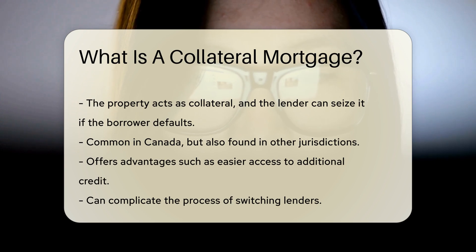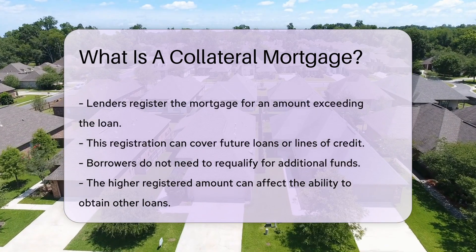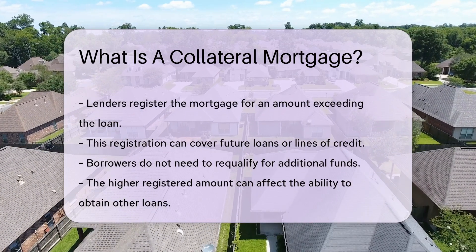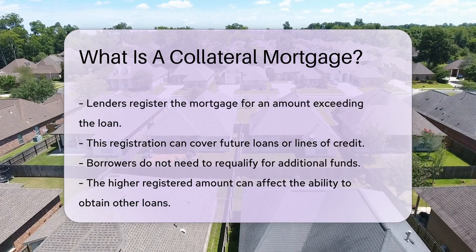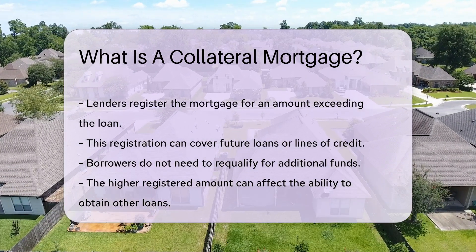It offers advantages such as easier access to additional credit. However, it can also complicate the process of switching lenders. When a borrower takes out a collateral mortgage, the lender registers the mortgage for an amount that exceeds the loan. This registration can cover future loans or lines of credit. The borrower does not need to requalify for these additional funds.